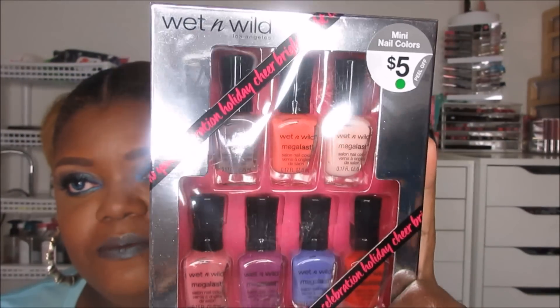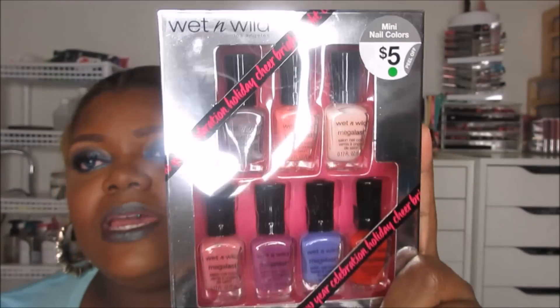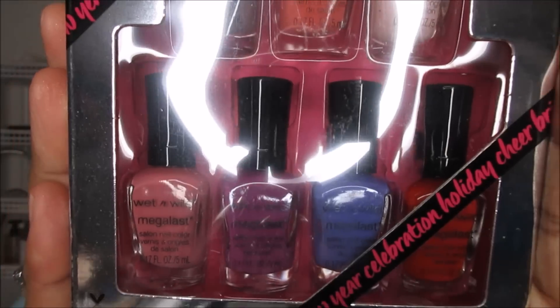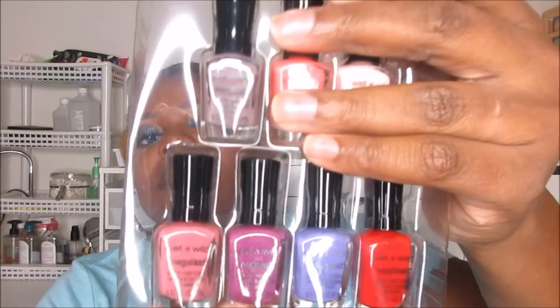It is a set of mini Wet n' Wild Mega Last nail polishes. This is my favorite formula of nail polish ever. You get seven colors — seven beautiful shades — for $5. The brush is super, super thick, which I like. A big brush means you can get your whole nail painted in two swipes. These are medium-sized polishes but they definitely still have a decent size fat brush.